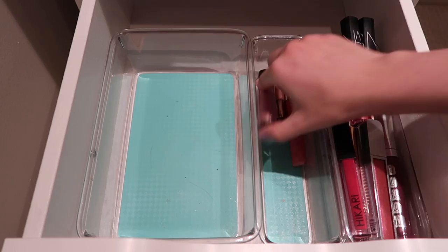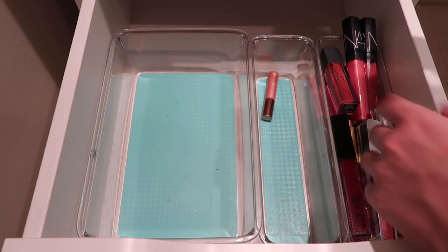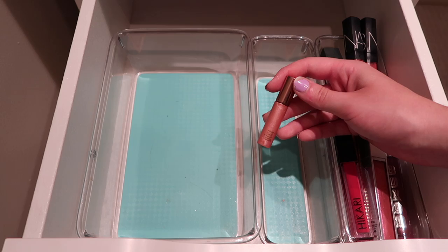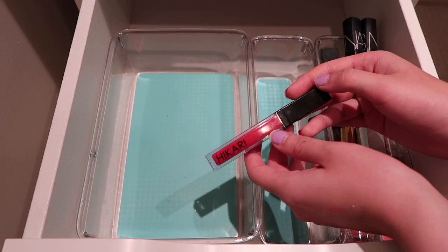Then we have this Marc Jacobs Enamored lip gloss - it's so pretty, I love the way these wear. Going to keep it. Then I have this Jane Ardell lip gloss, which I do enjoy - this one's really pretty. Then I have this little mini Pixi lip gloss - I need to use this more because I just got it and haven't used it yet. Then I have my Hikari lip gloss in a really pretty red shade. It's so pretty to top over a red lipstick - I don't have a ton of red lip glosses and I like it for that purpose, so I'm going to keep it.